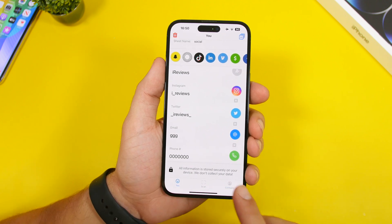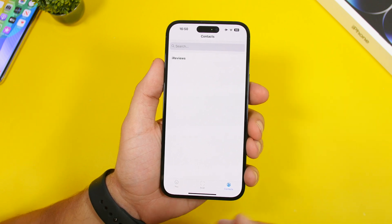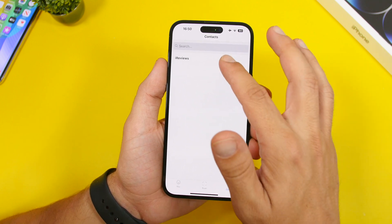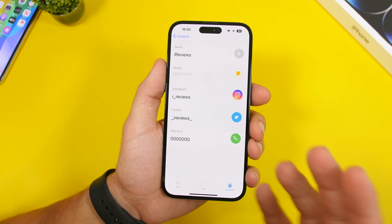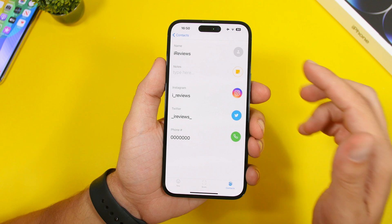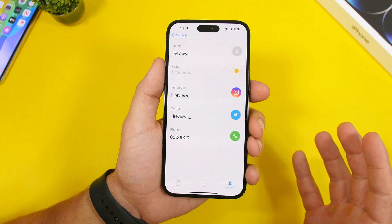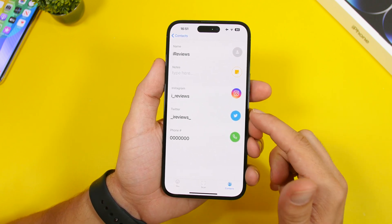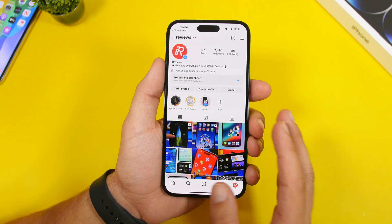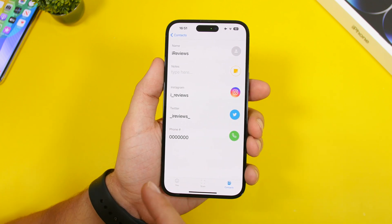Once they have the information, it will show right here under Contacts. Under Contacts you will have all the different contacts that you have scanned and gotten their information. If I tap on one of my contacts, I can type any notes I want about them, and I'll have all their socials. What's really cool is that if they have their Instagram or Twitter listed, all I have to do is tap that button and it takes me right to their profile — no need to remember the username.